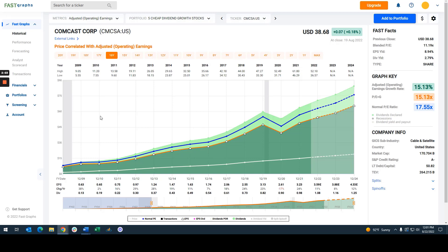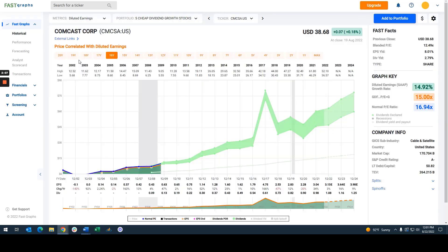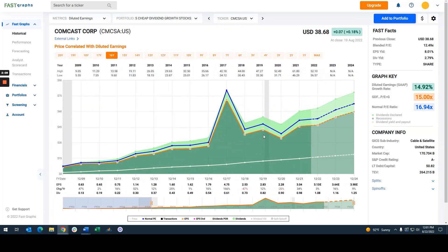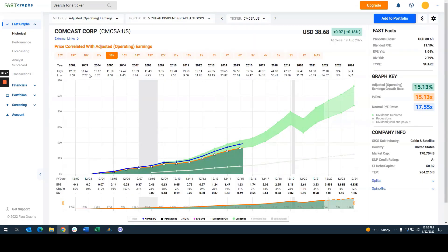Now, this is operating earnings, not GAAP earnings. I can also look at GAAP earnings, and I'll go ahead and look at diluted earnings here. You can see that you get a pretty different picture with diluted earnings, where you get non-cash charges, one-time events, things that are non-cash — gains as well as charges, et cetera. So no matter how you look at this company, it looks very, very inexpensive right now.